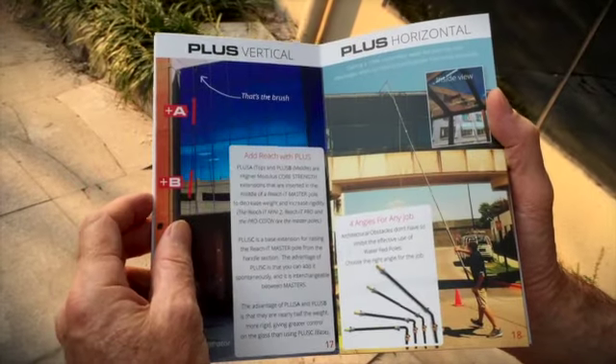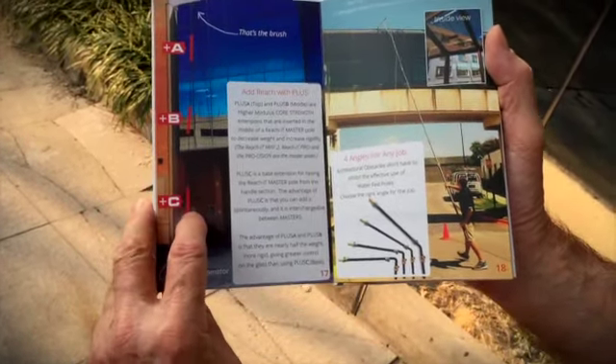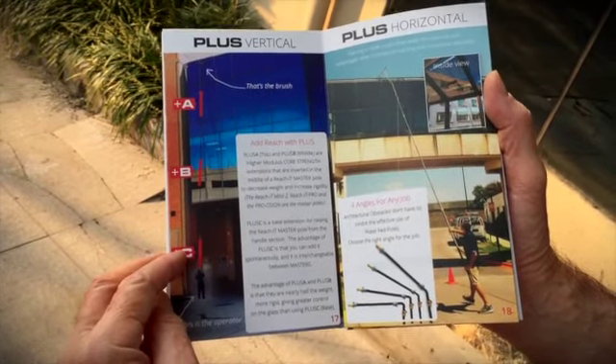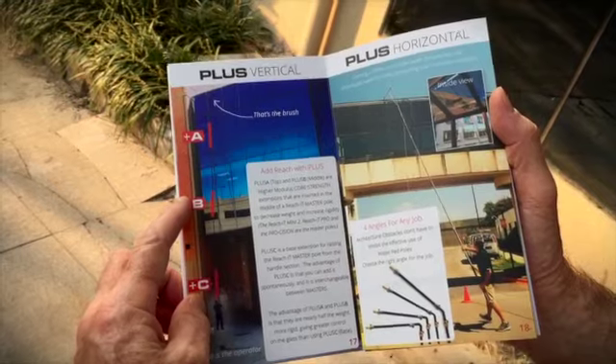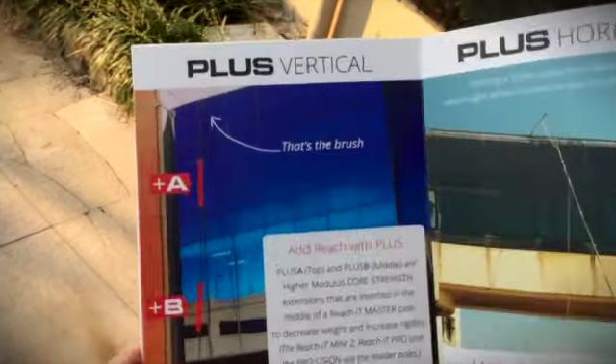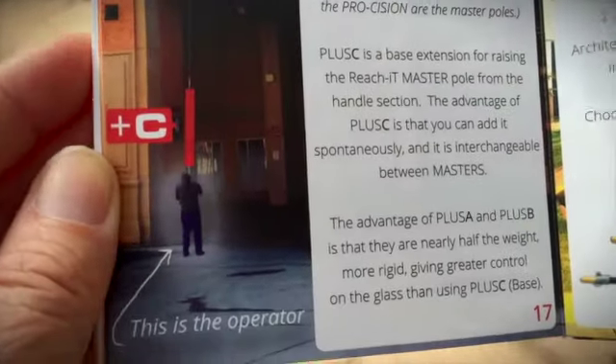We explain Plus Vertical — in the past we called it the XT. We would put it underneath the pole, but now with the Plus system, we have Plus C at the base of a pole, Plus B in the middle of a pole, and Plus A at the top of a pole. That way we've been able to extend our poles to be more rigid and lighter.